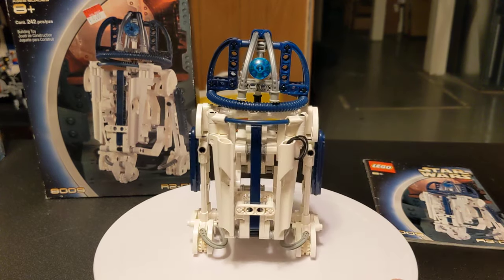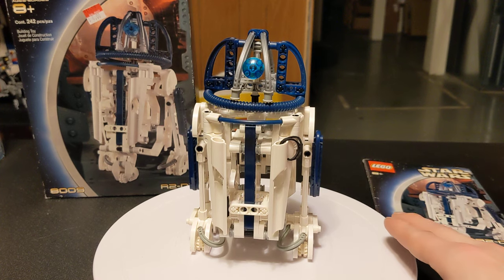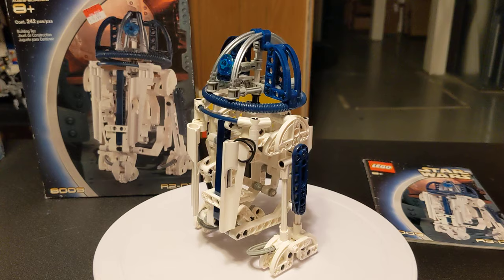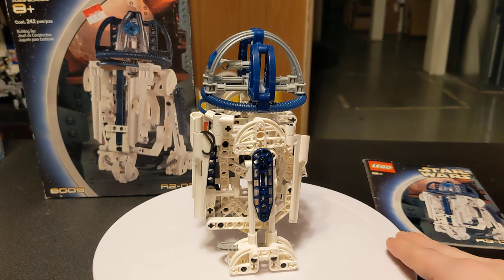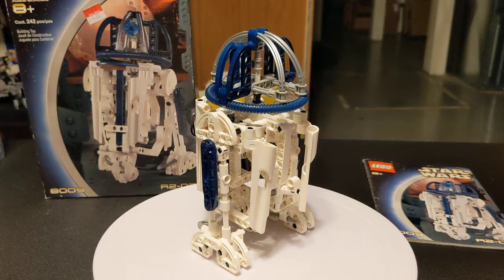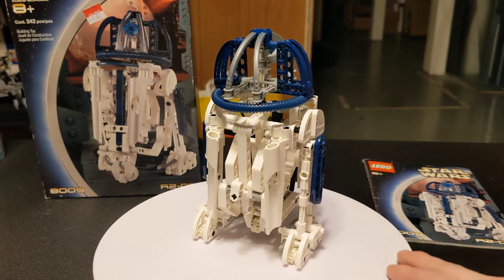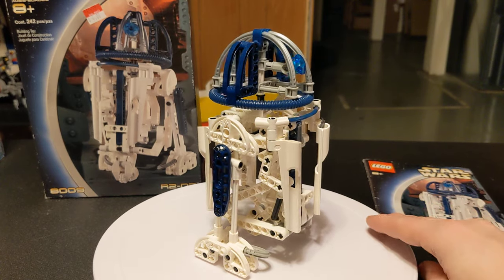If you've seen the Bionicle ones, they came out a year previous and they were only $7. But this is a lot more pieces. Back then, the Bionicles were like $40 — this has 200 more pieces, and it is Technic. So it's a little on the pricey side back then. Nowadays, this would be a steal.